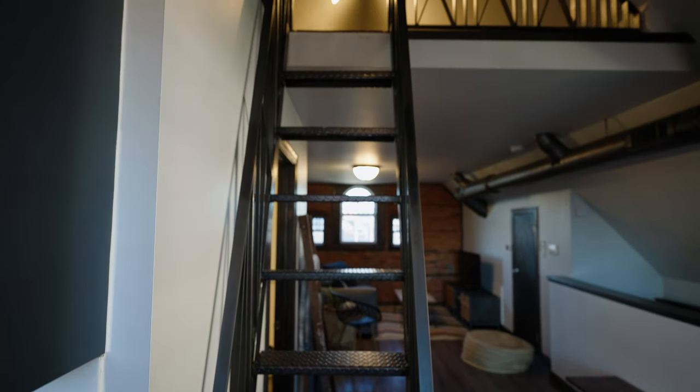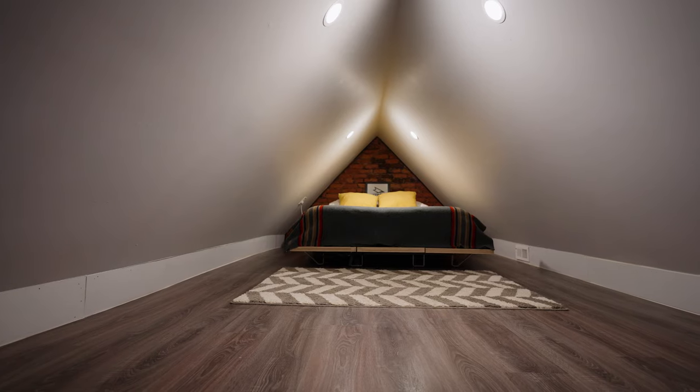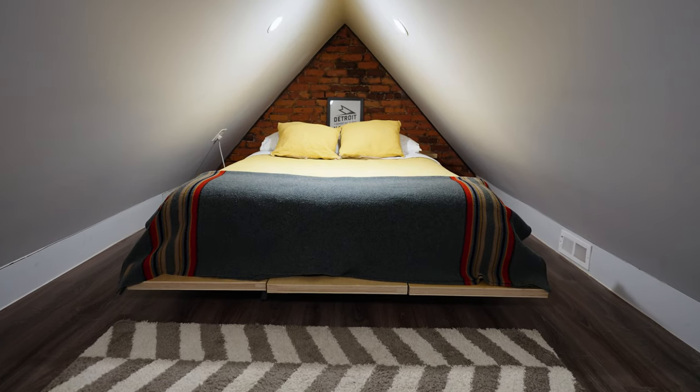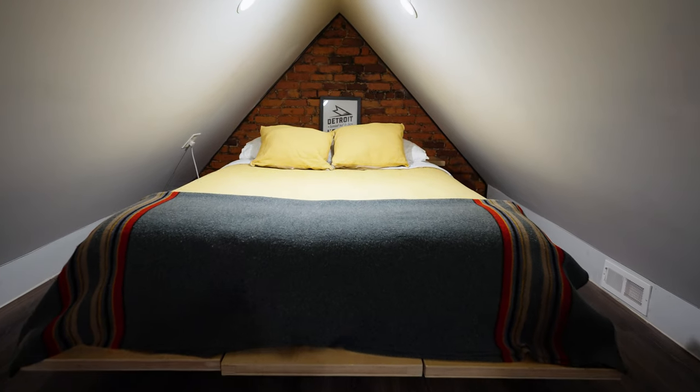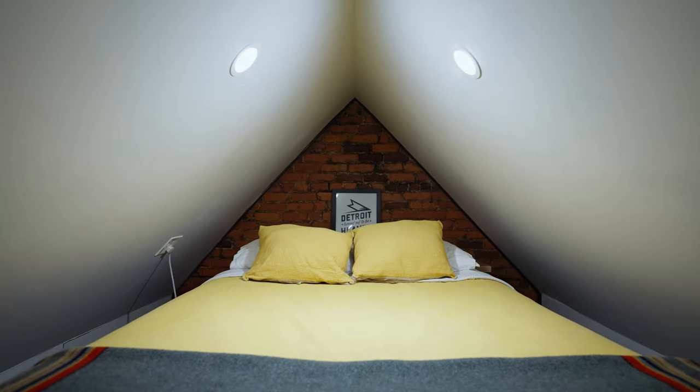Heading back down the hallway, you'll see a really cool ladder which leads to the loft in the space — this is where you'll find the one bed for sleeping. Up here you'll find a really nice, quaint loft with your bed and a nice area that overlooks the kitchen as well.